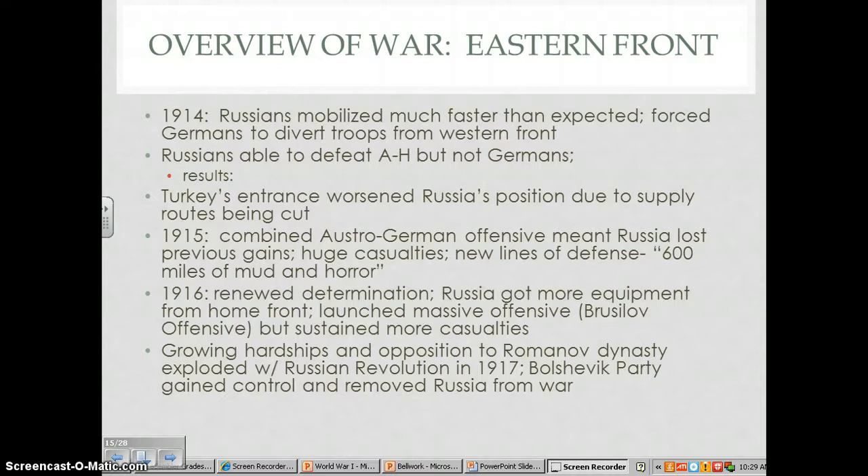The Germans did, however, have to keep bailing out the Austro-Hungarian forces. But the results of these defeats that the Germans had over the Russians were that it boosted German confidence, it forced Russia out of Germany, and if you look at that map at the top of page 45, you can see where the borders of Germany and Russia were at this point. These German victories forced the Russians out and made Russia lose a lot in terms of manpower, equipment, and ammunition.